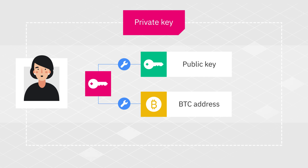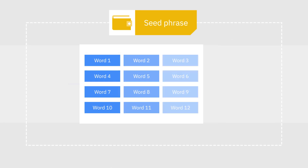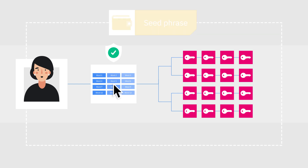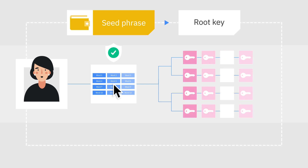In practice, however, most modern wallets make use of a seed phrase. Seed phrases can be used to generate multiple private keys. So instead of making a backup of each private key in her wallet, Alice only needs to back up the wallet's seed phrase. In other words, the seed phrase works like a root key — it gives access to all keys and addresses in Alice's wallet.